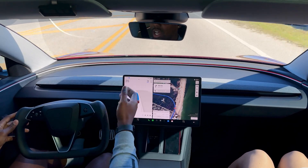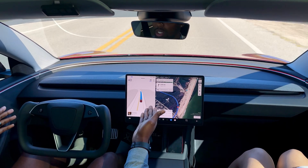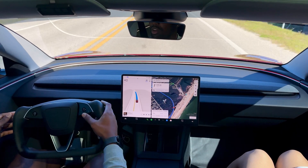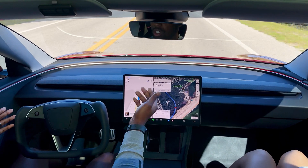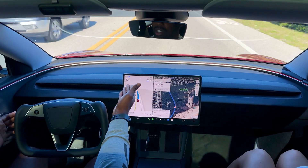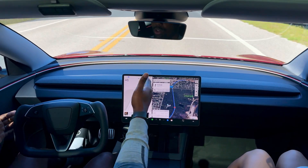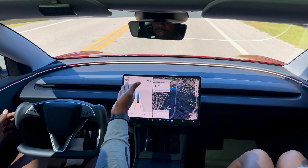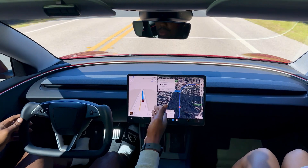Right now the speed limit is 35 and I had set it to 35. Let's see if I make it go up to 40 — will it accelerate? Yes, it's going to accelerate to 40. Now the speed limit is changing to 45. It's driving 40, so it's accelerating. It at least got to 45, but I set it to 50 — is it going to go to 50? It looks like it's not going to go to 50, just staying around 45. But actually it looks like it's increasing to 50. So it's kind of a hit or miss — sometimes it'll listen to you, but sometimes it won't.